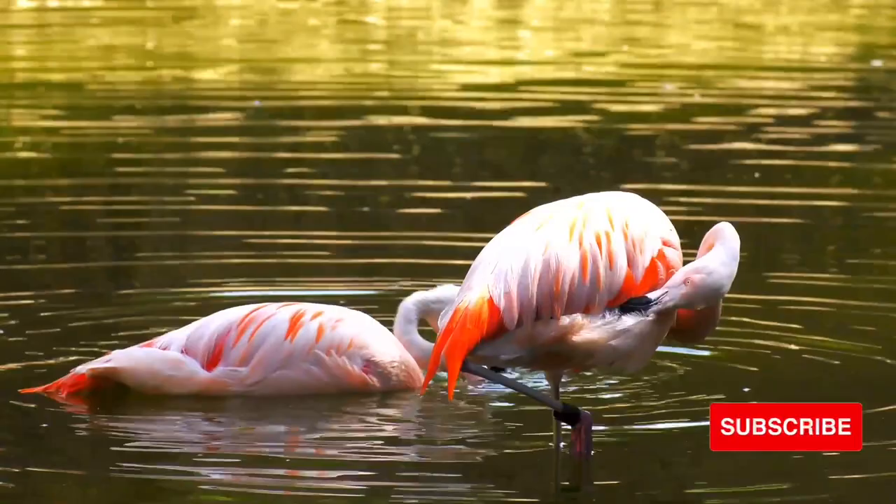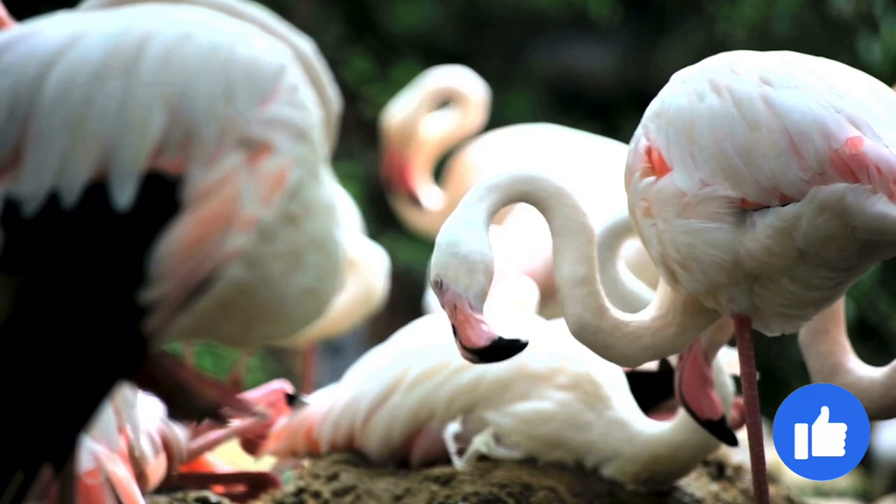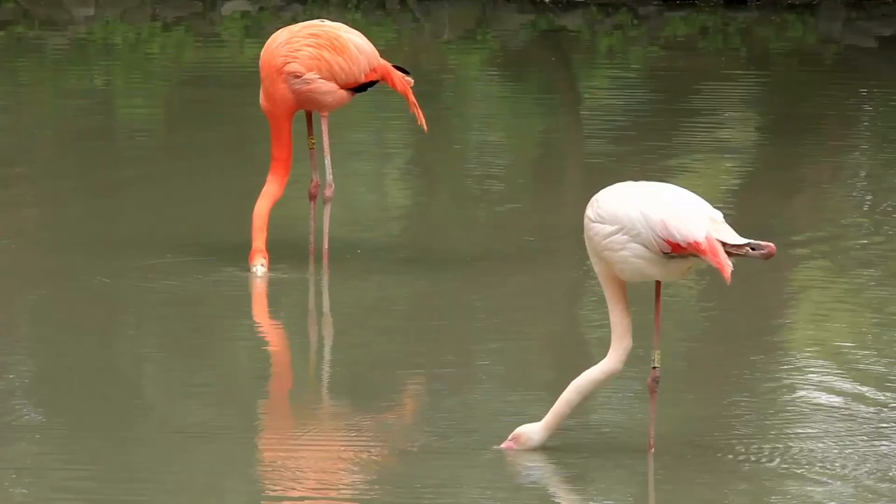Like other birds, flamingos breathe air with lungs. They hold their breath while feeding underwater. When resting, they may sit down with their legs tucked beneath them or rest standing on one leg. While resting, flamingos face into the wind — this stops wind and rain from penetrating their feathers. When resting on one leg, flamingos can be seen swaying back and forth in the wind.